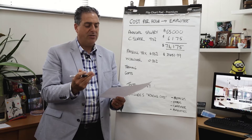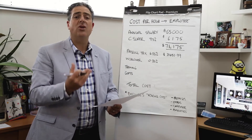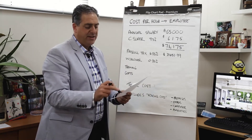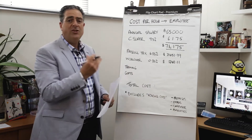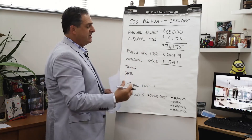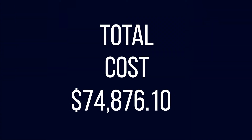In addition to the payroll tax, we also have to pay WorkCover. In real estate services, WorkCover works out to about 0.35% of the total salary package. In this example, that's a further cost of $249.11. Once you add these unavoidable charges, the total cost to the business is $74,876.10.